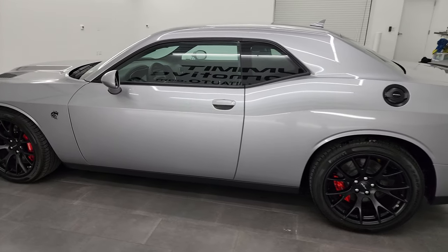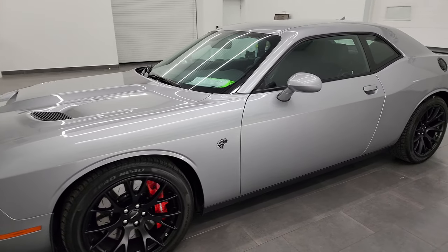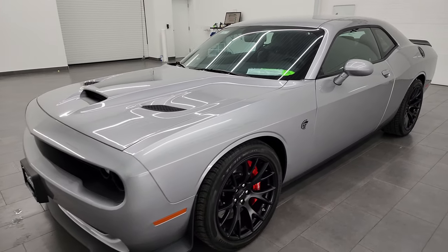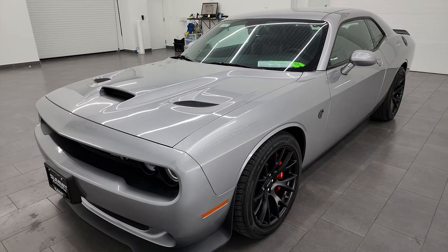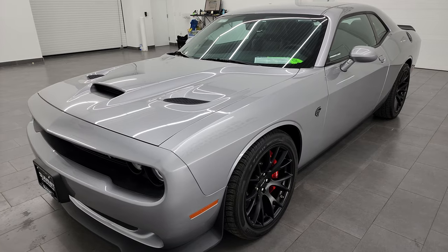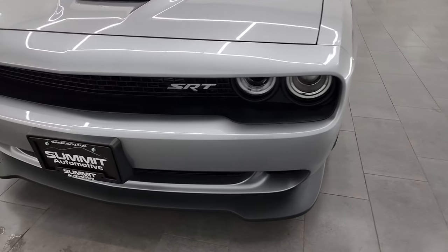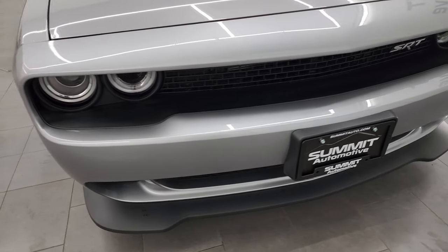This 2015 Dodge Challenger Hellcat has the 6.2-liter supercharged V8 engine, puts out 707 horsepower with the red key. This car has been fully safety-inspected by our service shop, has a fresh oil and filter change, all the fluids have been checked and topped off, and it is 100% ready to go.